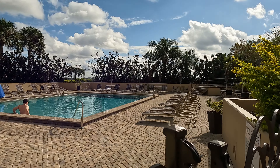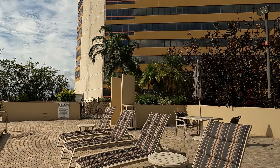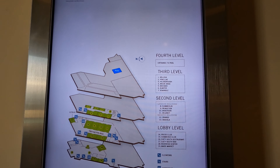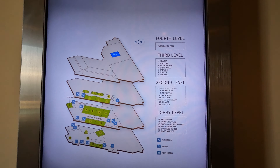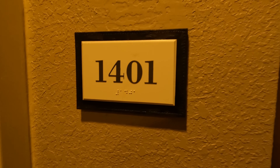It's a beautiful little area. Let's check out room 1401 — my corner king.